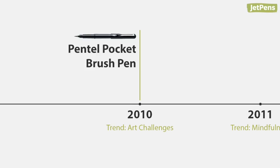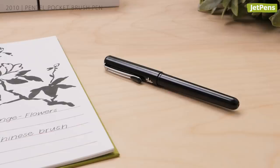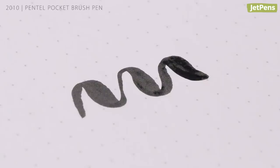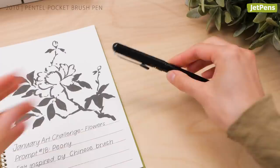2010: the Pentel Pocket Brush Pen. Art challenges gained popularity in 2010, encouraging creativity with daily drawing prompts. Many artists love to use the Pentel Pocket Brush Pen with its springy bristle tip and pigmented waterproof ink. Pentel definitely set the standard for affordable pocket brush pens.